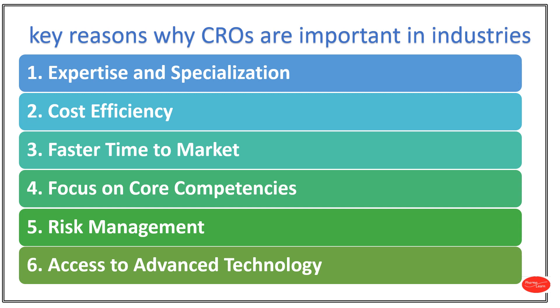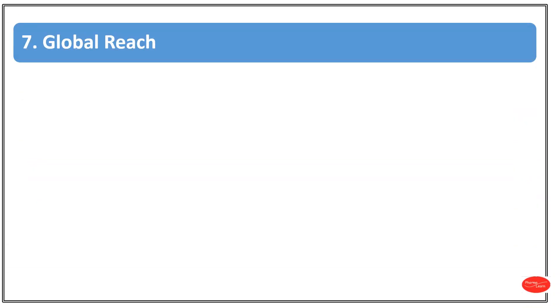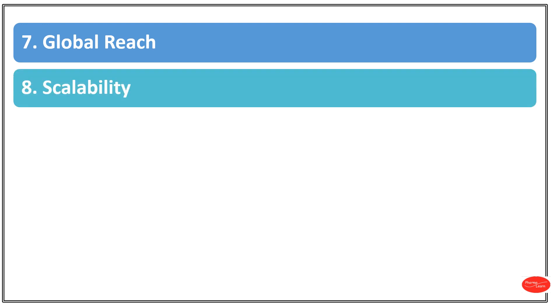Number 6: Access to Advanced Technology. CROs use the latest technology, equipment and methods which may be cost-prohibitive for pharmaceutical companies. Number 7: Global Reach. Many CROs have a global presence enabling companies to conduct research and clinical trials in various regions and access diverse patient populations. Number 8: Scalability. CROs can scale up or down based on project requirements, providing flexibility and adaptability.